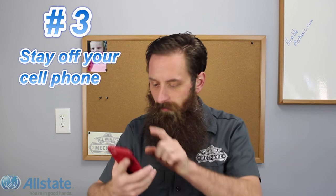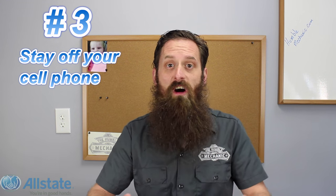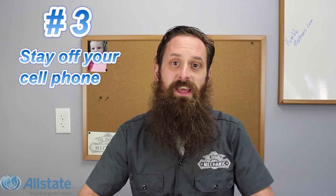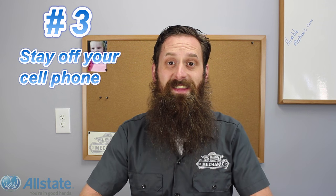Number three: stay off your cell phone while pumping fuel. If you're on your phone while pumping gas, you're not paying attention to what's going on. We've all seen those videos where a car comes out of nowhere, smashes into the gas pump, and causes a bunch of damage. I'd hate for you to be on your phone, not paying attention, and something crazy like that happen. So leave your phone in your pocket or in your car, and make sure you're aware of what's going on around you while you're filling up.